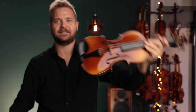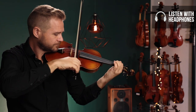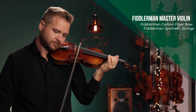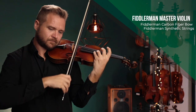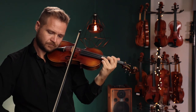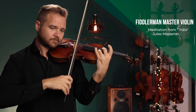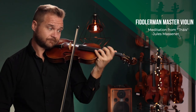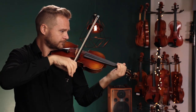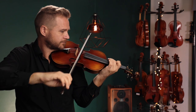So, that's what it looks like. Here's what it sounds like. Here's what it looks like.